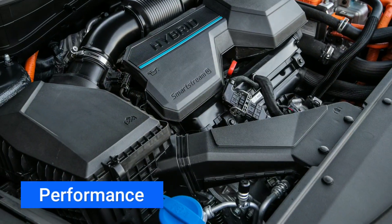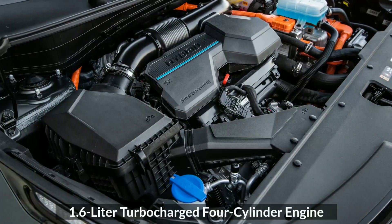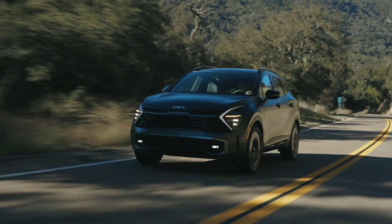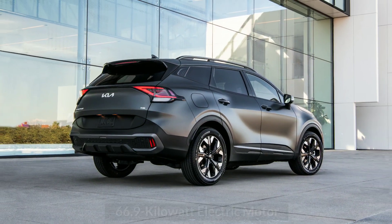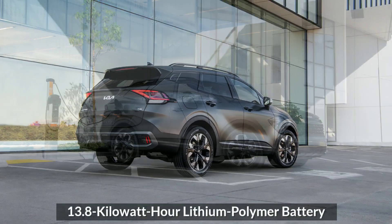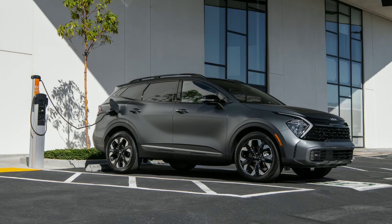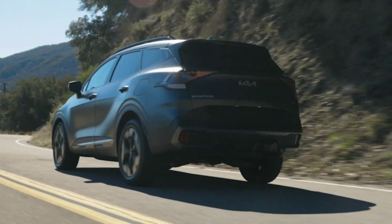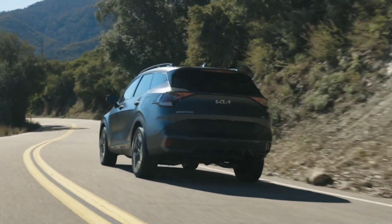In terms of performance, both trims get a 1.6-liter turbocharged four-cylinder engine boosted up to 177 horsepower, paired with a 66.9-kilowatt electric motor and a 13.8-kilowatt-hour lithium polymer battery. Kia says that when you connect it to a Level 2 charger, the car will replenish its battery in about two hours. A six-speed automatic transmission with all-wheel drive is standard.